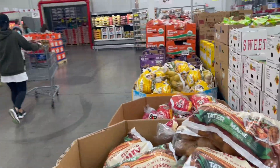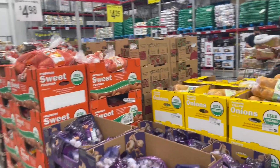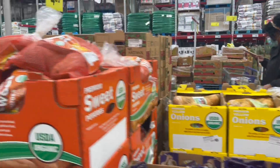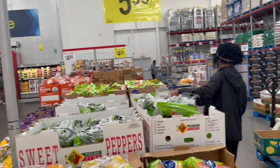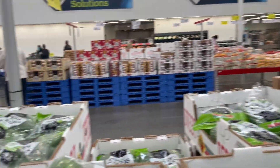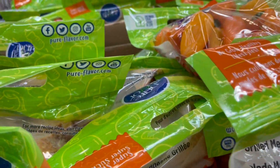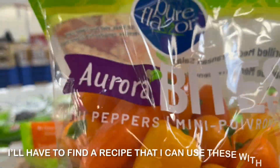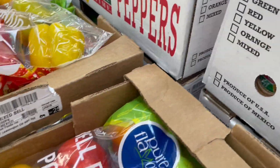We already have potatoes at home, but there's garlic, onions, and all the good stuff. I'm going to grab some green bell peppers to put in my spaghetti. And they've got new grapes — grabbing those too.